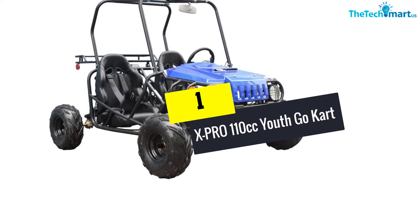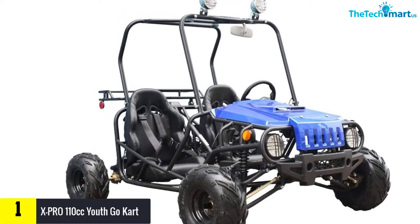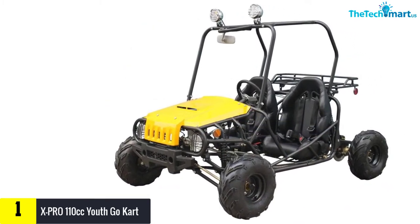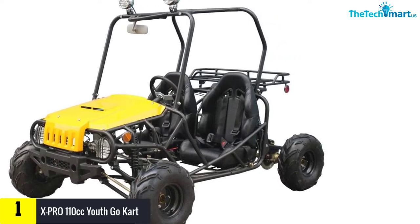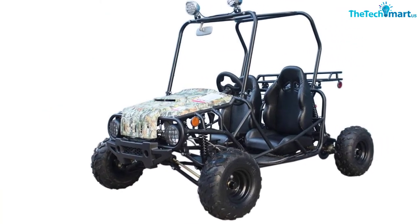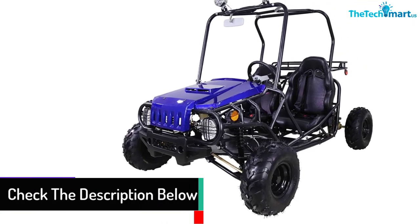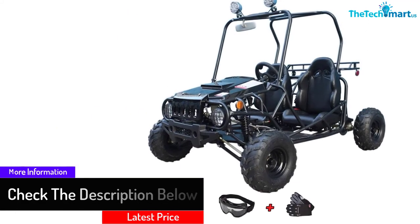And finally at number 1, we have the X-Pro 110cc Youth Go-Kart. By just looking at the design, you want to purchase it immediately — this off-road go-kart looks very cool and premium. Powered with the 110cc engine, X-Pro has two seats that allow you to ride with a partner. This off-road go-kart is equipped with automatic transmission along with a reverse gear, so it's very easy to drive. Moreover, X-Pro cares a lot about the safety of its rider, using a 4-point safety harness attached to the seat, which is a lot safer than a typical safety belt.